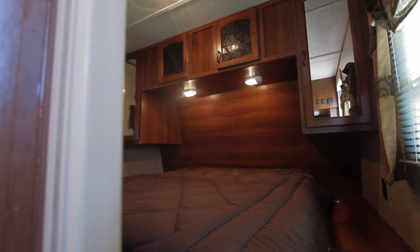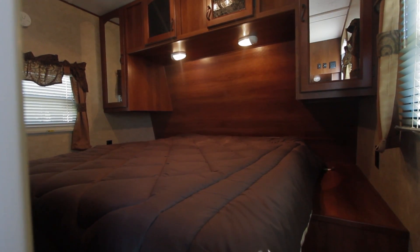The bedroom of the Avenger 30QBS comes with a quilted residential bedspread. Extra large overhead cabinets above the queen size bed offer great bedroom cargo space.